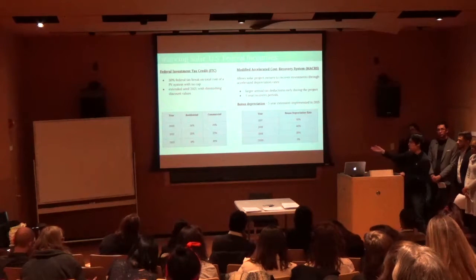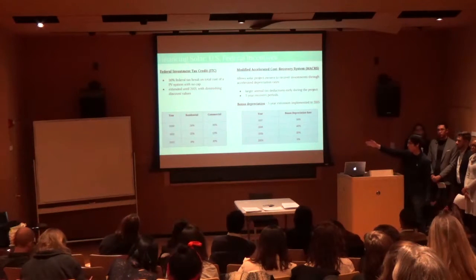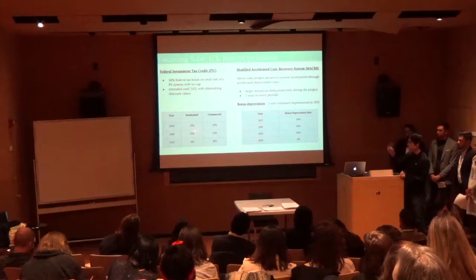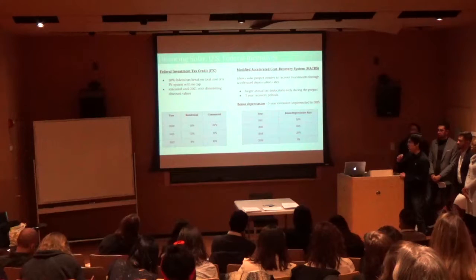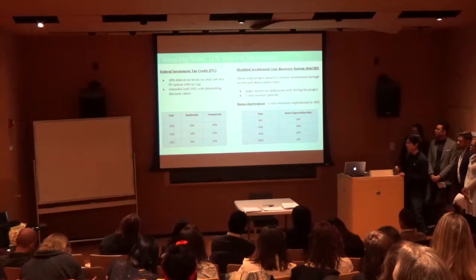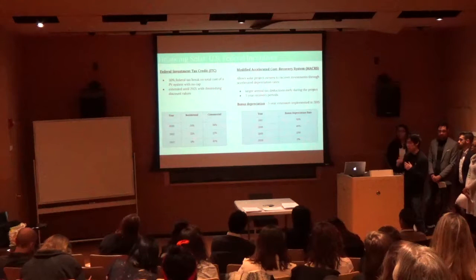This policy has been extended until 2021, but as you can see from the chart in the lower left, it has diminishing returns. For residential systems, it goes down to 0% in 2022. For commercial systems, it goes down to 10% in 2022, which again reinforces why we should invest in solar as soon as we can.